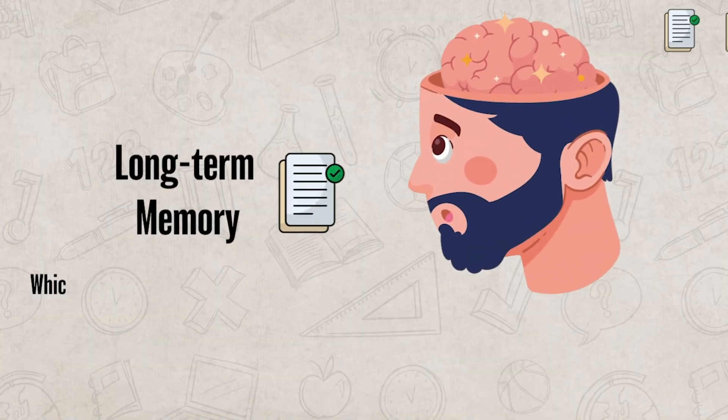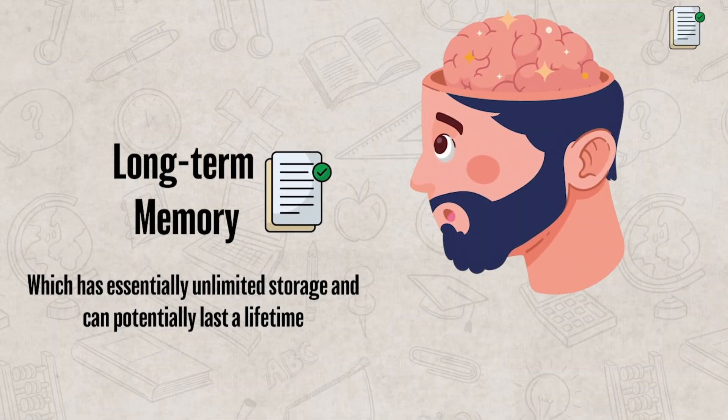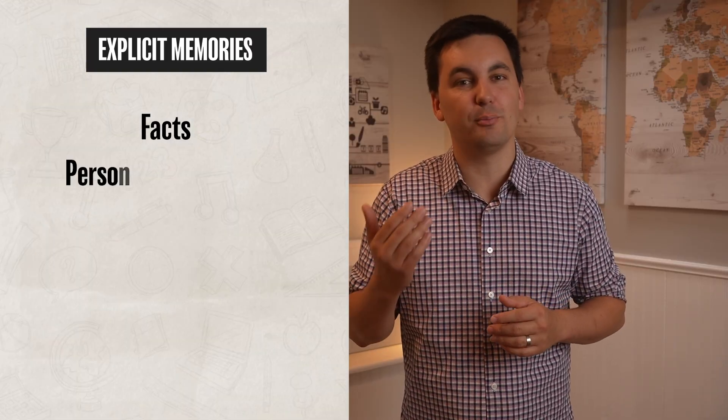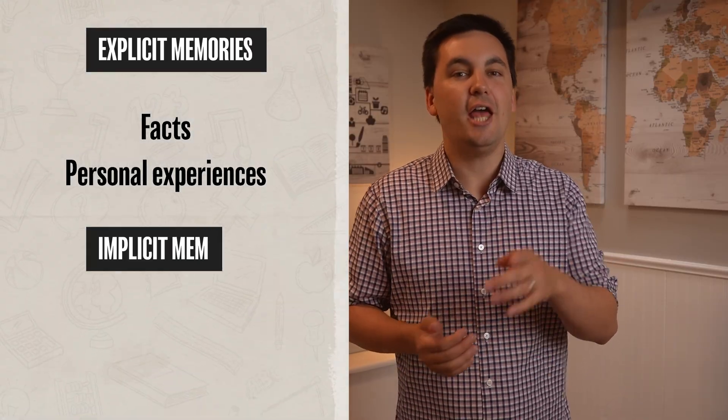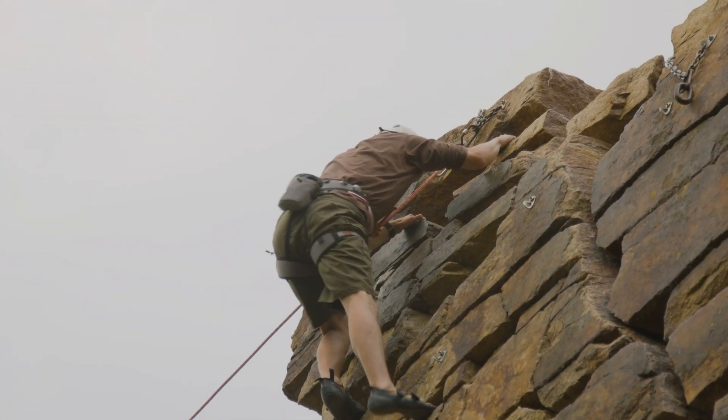Finally, there's long-term memory, which has essentially unlimited storage and can potentially last a lifetime. This is where information that's been successfully encoded and stored goes. Long-term memory includes explicit memories, such as facts and personal experiences, and implicit memories, like riding a bike or skills that become automatic.